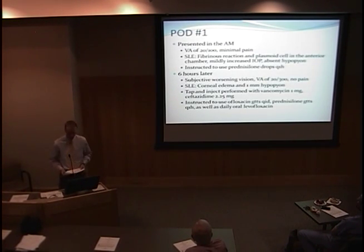On post-operative day one, he presented in the morning with a visual acuity of 20/100. On slit lamp exam, there were signs of anterior chamber inflammation and mildly increased intraocular pressure, but no hypopyon was present. He was instructed to use prednisolone drops and return in the afternoon for reexamination.